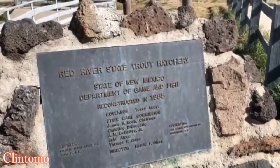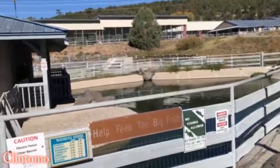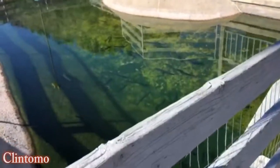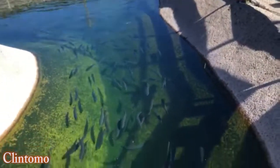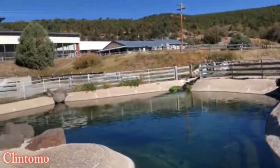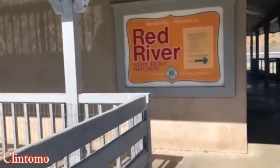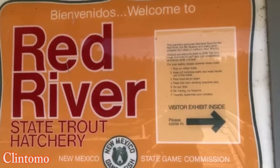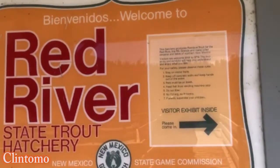They raise the fish from small until big fish, then distribute them to all the rivers. The trout hatchery produces rainbow trout for the Red River, the Rio Grande, and many other streams and lakes up north in New Mexico.